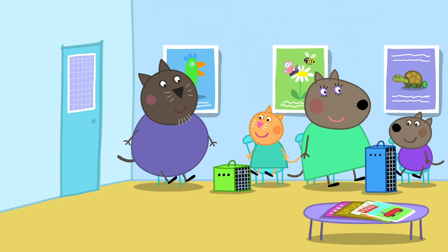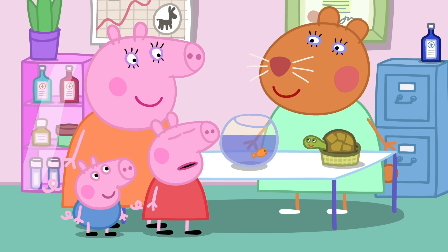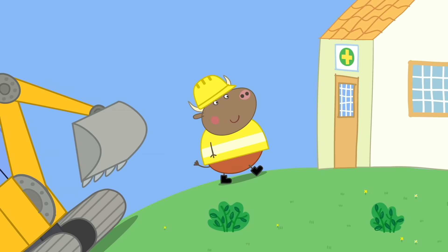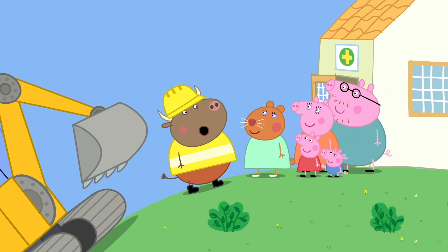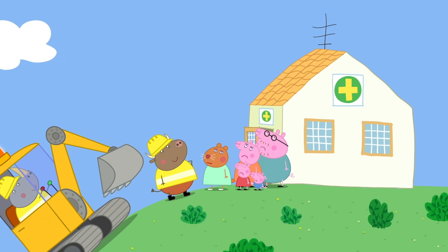Peppa and Goldie have arrived at Dr. Hamster the vets. Dr. Hamster helps sick pets get better. I've brought Goldie the fish for her check-up! She's lovely! Is that the check-up? Yes — just make sure she drinks plenty of water! Hello, Mr. Bull! Sorry about the noise — we're building a new road! Will you take long? No, not long — we just have to knock this building down! You can't knock this building down! This is where poorly pets come to get better! Can't you make the road go around the building instead? But then the road wouldn't be straight! If you can't go around it, can you go over it? No, that'll be silly! What about going underneath it? A tunnel!